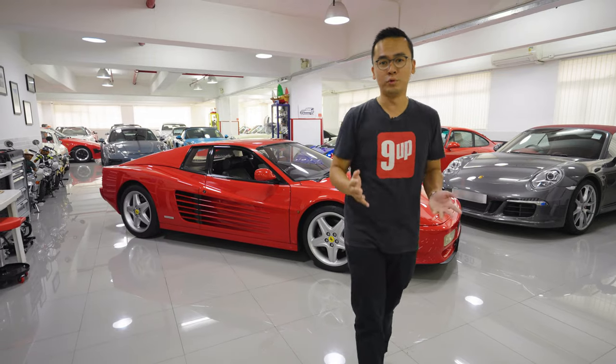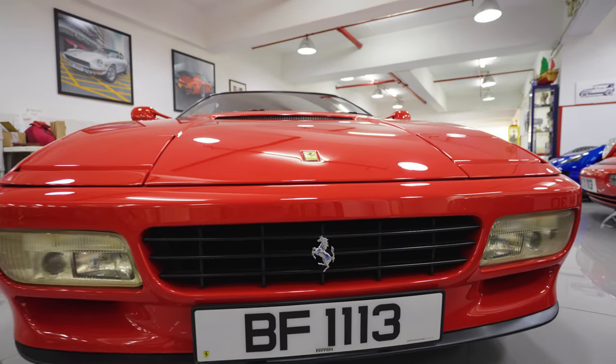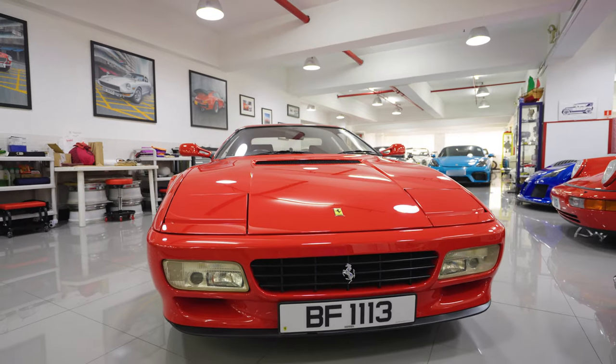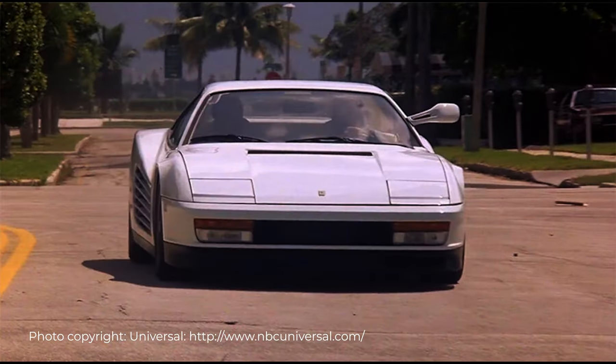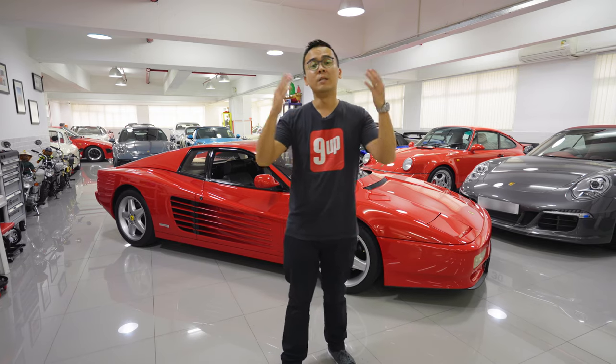Now the 512TR is of course part of the Ferrari Testarossa lineup, which owned the 80s in terms of fashion and cult following. Every one of you would have heard of the hit TV show Miami Vice, where Don Johnson was drifting around in a beautiful white Testarossa. And celebrities such as Michael Jordan and Elton John all had Testarossas.